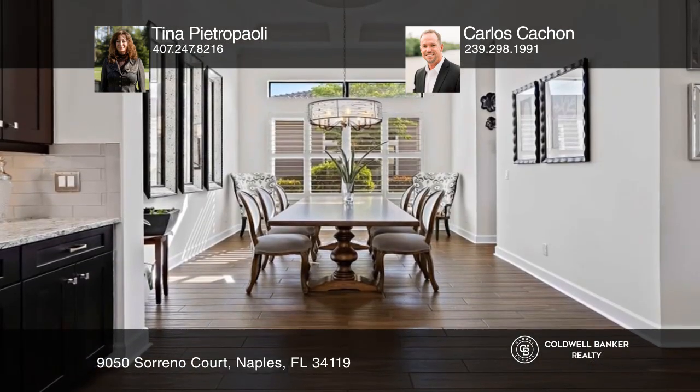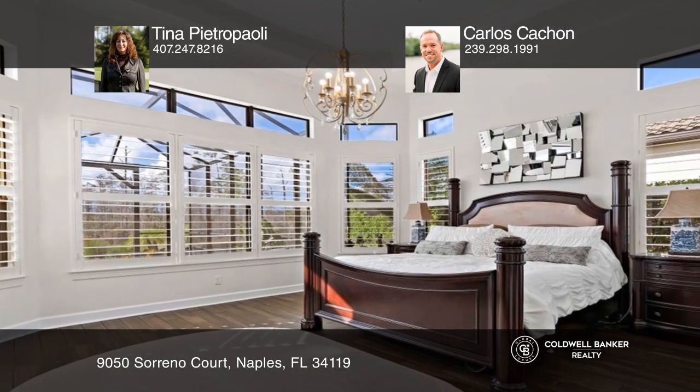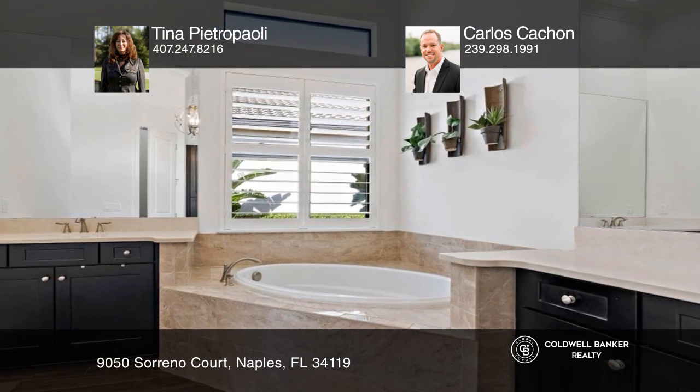Not all homes are created equal. This beautiful Francesco model features custom upgrades throughout: three bedrooms, three and one-half baths, a split floor plan, high tray ceilings, and custom closets.